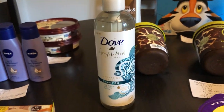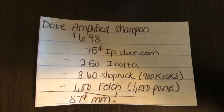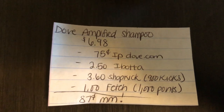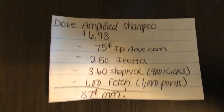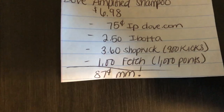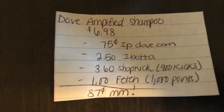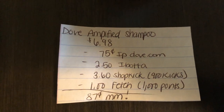The next deal is on the Dove Amplified. They are $6.98. The Dove.com website — if you sign up with your email, they will email you a link to a coupon; the one we got was $0.75 off a styler. The Ibotta app is giving $2.50 back, Shopkick is giving back 900 kicks equivalent to $3.60 off, and the Fetch Rewards app is giving back 1,000 points when you purchase any Dove shampoo or conditioner, making this a $0.87 moneymaker. I did have to correct my receipt on Fetch — it did not catch automatically, but it is super easy to correct. If you want a tutorial for the Fetch Rewards app, please let me know down below.